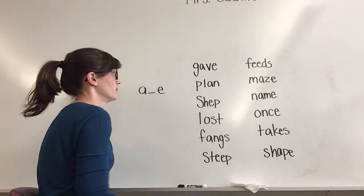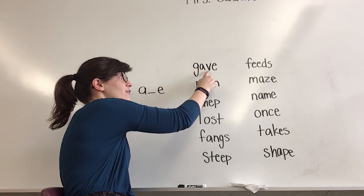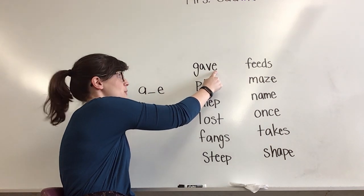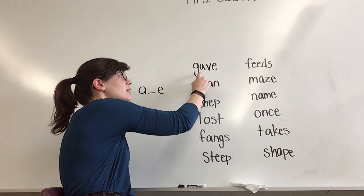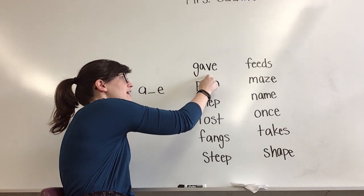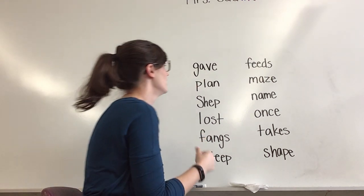Take a look at this first word. Do I see my letter A followed by another letter and then an E? I do. So I know that this is going to make the sound A. Watch as I sound this word out. Quick sound. Gave. What word? Yes, gave. Nice work.